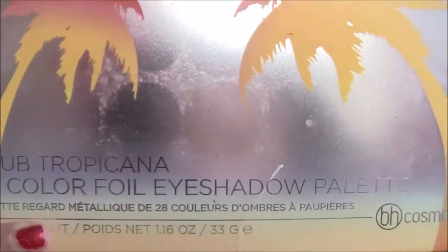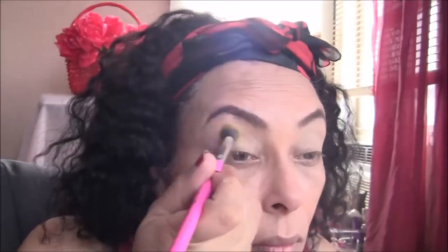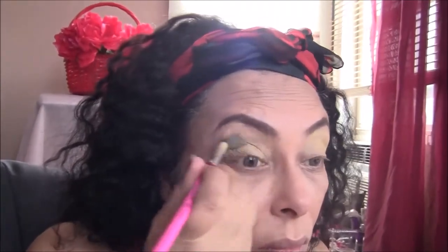Next, I'm going to take my BH Cosmetics Club Tropicana Palette and go over those colors with that beautiful yellow. It's a foil color, so it has some glimmer to it. I'm using the same brush for all of these — a fluffy blending brush from BH Cosmetics.